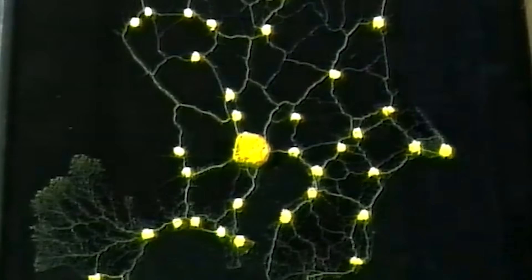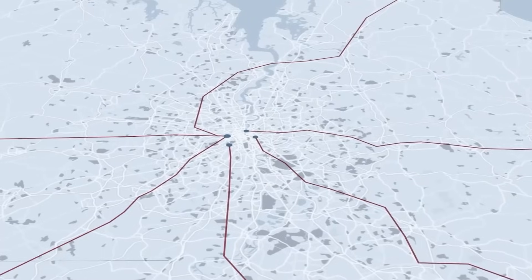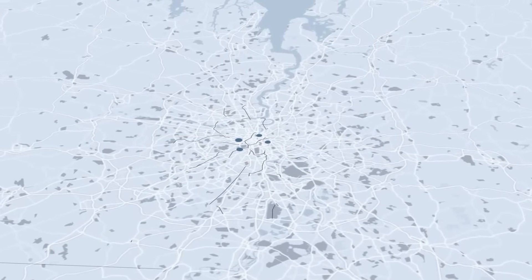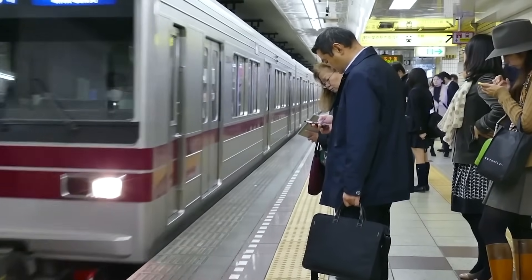This shows us something profound. Nature might be better at designing complex systems than we are. Designing a rail system isn't just about laying down tracks. It's about shaping how people and goods move, every second, every mile, every day.